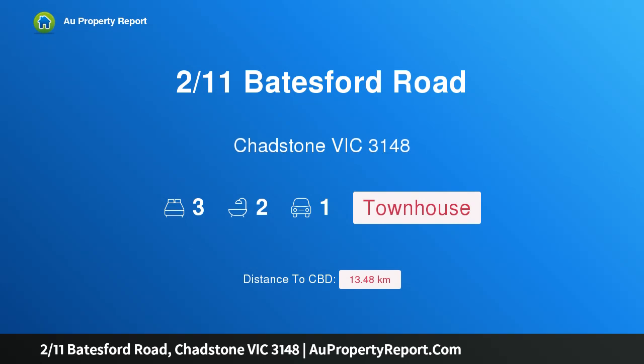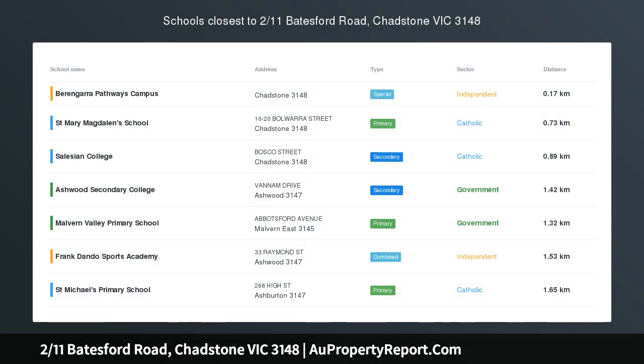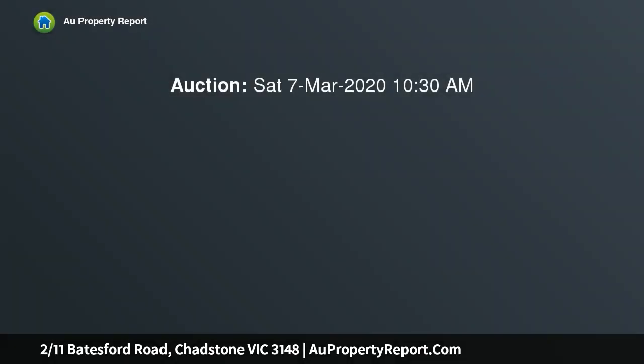Hi, I am glad to introduce property 11 Spatesford Road, Chadstone Victoria 3148. A perfect fit in the heart of Chadstone, found within a stone's throw of Holmesglen train station, Holmesglen TAFE, Gardiner's Creek Path and the Monash Freeway, this modern three-bedroom townhouse is situated for success.